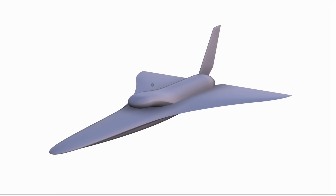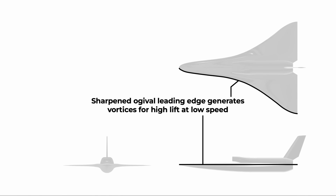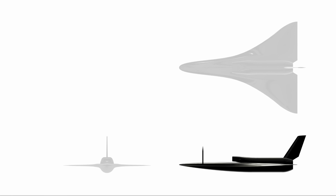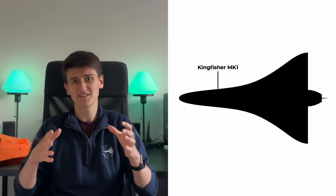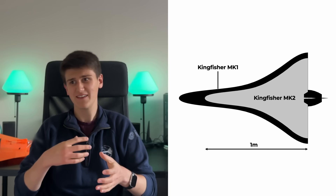We started by reviewing the Kingfisher's ogival delta wing platform. This was chosen because it offers an ideal balance between a low wing area and low wing thickness for low drag, a high lift at low speed thanks to the use of a lifting body and generation of vortex lift at very high angles of attack, and finally a high internal volume for housing components. This design was optimised using a combination of CFD, wind tunnel testing and flight tests. For Kingfisher Mk2 we've opted to scale this platform down by a factor of 20%, which will make the aircraft a bit easier to build, a bit easier to test and a lot cheaper.